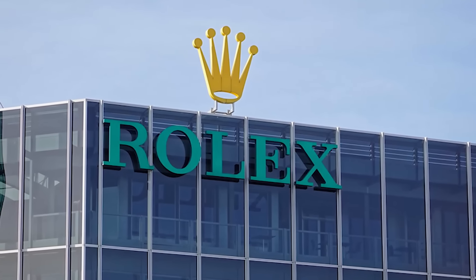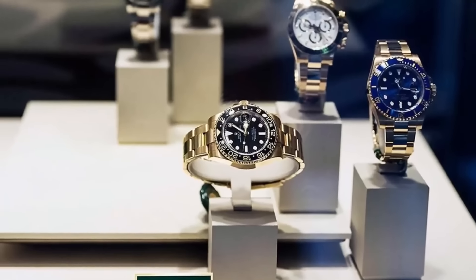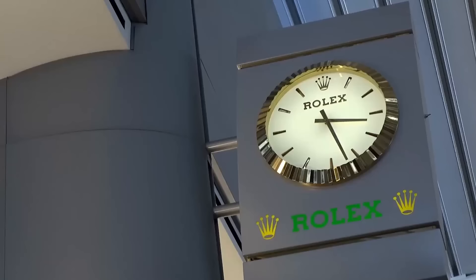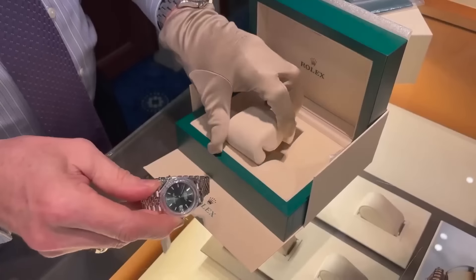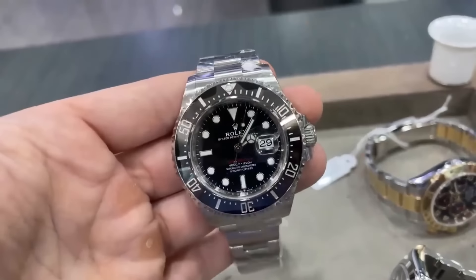Rolex, the legendary timepiece brand, is like the alpha dog of watches — no need for an intro, it's the big shot in the game. Known as the crown, this brand is the epitome of luxury, quality, and tradition. Money, marketing tricks, or PR won't get you that Rolex vibe. It's in a league of its own.